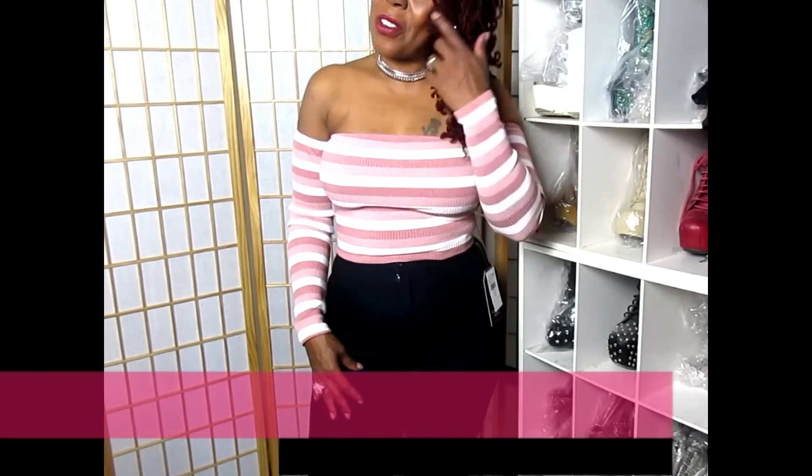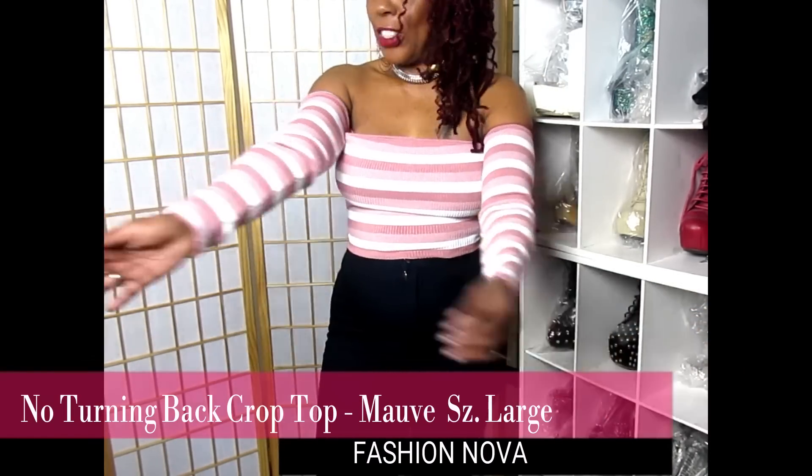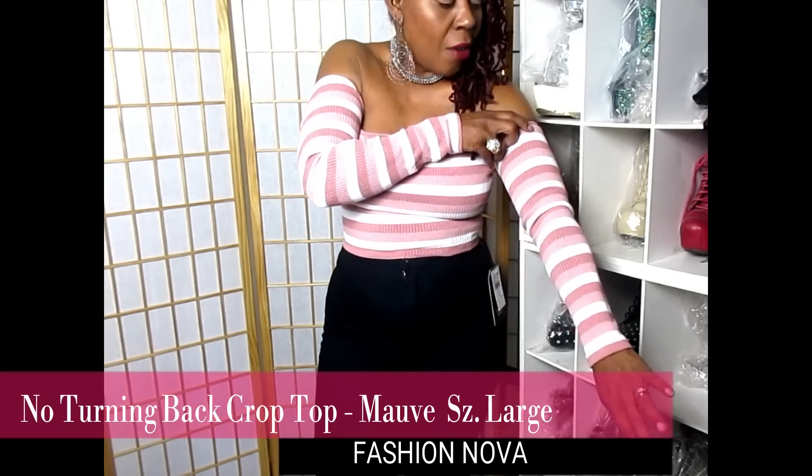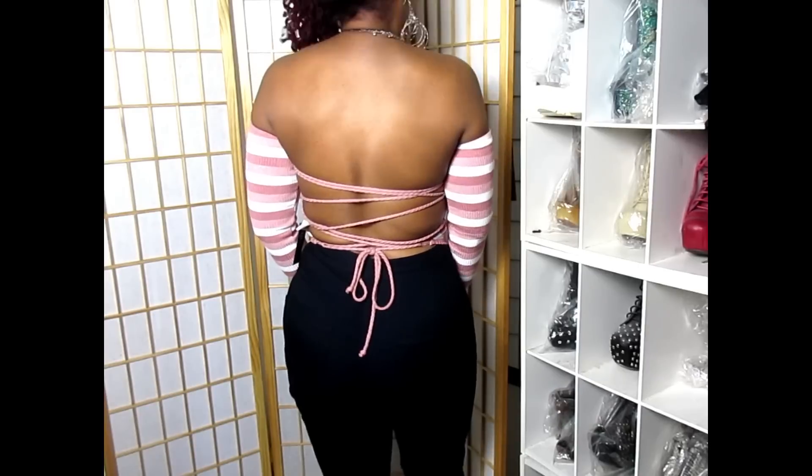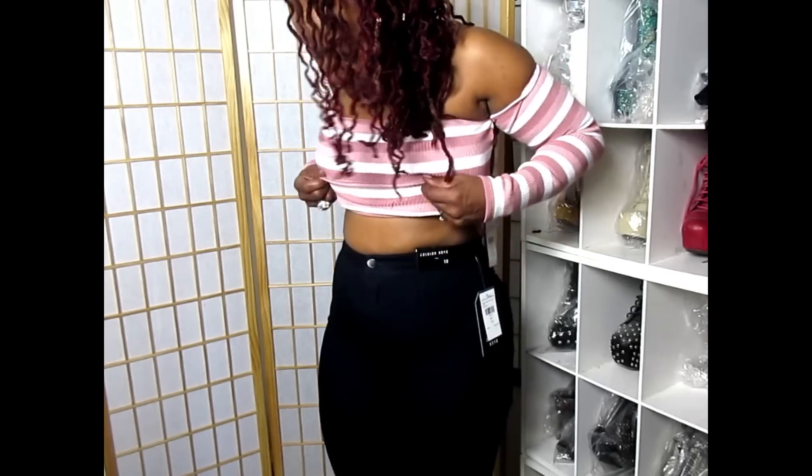Here is another cute and sexy crop top called the No Turning Back Crop Top in mauve, size large. It's a mauve and white blend in a knit material, so pretty. It gives you nice coverage on your arms if you don't want to expose them, but also gives you the sexy summer look because your whole back is out. That's what attracted me to this top — in the summer, my back or shoulders have got to be out. It is super sexy. With the super high-waisted pants it doesn't even look like a crop top.